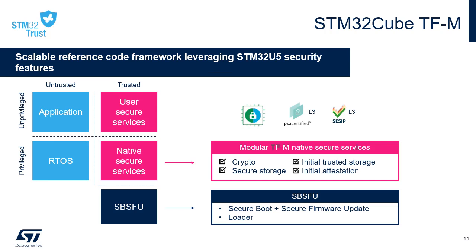The Trusted Firmware-M is an open-source software project and a reference implementation of the Platform Security Architecture for Arm v8-M. STM32Cube TF-M is a scalable reference code framework leveraging STM32U5 security and isolation features and adding modular secure services. It provides secure firmware support for PSA Level 1 and 2 isolation on Arm v8-M, the interface exposed by secure firmware to the non-secure side, and secure services running within the secure environment including secure storage, attestation, crypto service, and audit log.